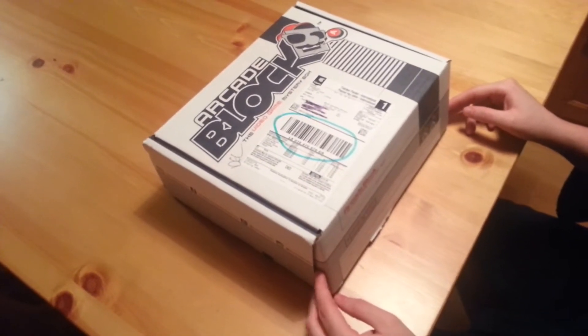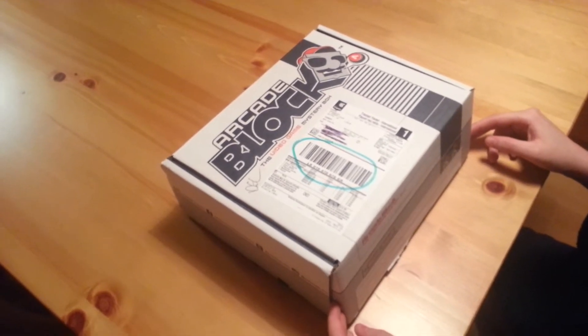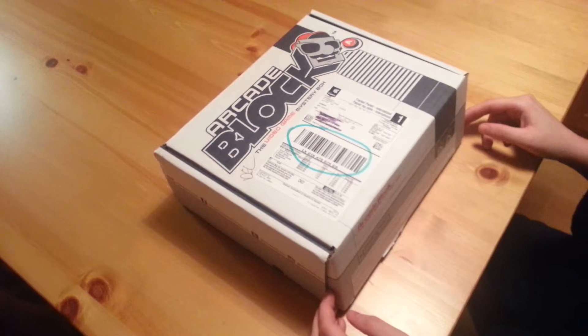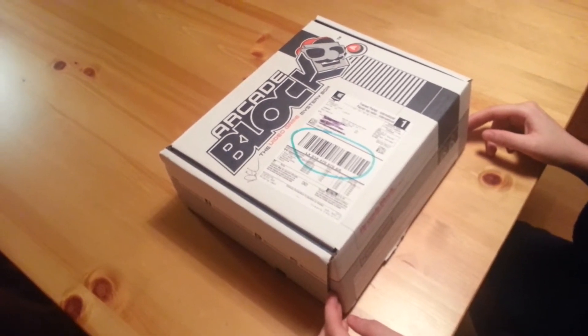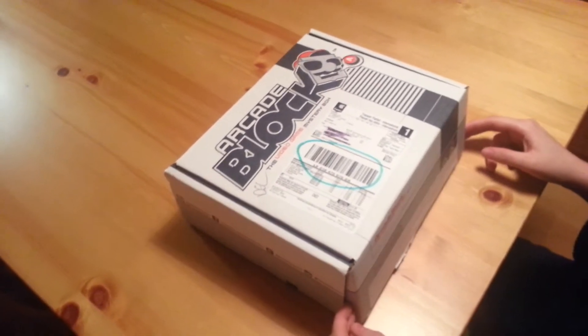Hey guys, it's Beth Bear and we've got another Arcade Block unboxing. This is for December 2015. I will leave details in the description below if you guys are interested in purchasing one of these for yourselves, and I'll let you know what it's all about.